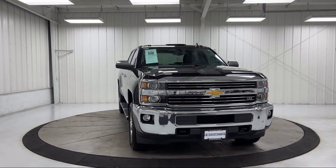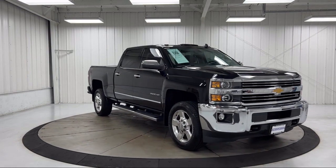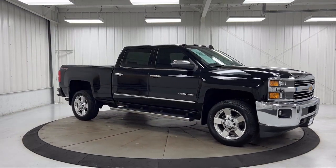Rear View Camera, Climate Control, Standard Suspension, Heated Power Adjustable Outside Mirrors, and has less than 75,000 miles on the odometer.